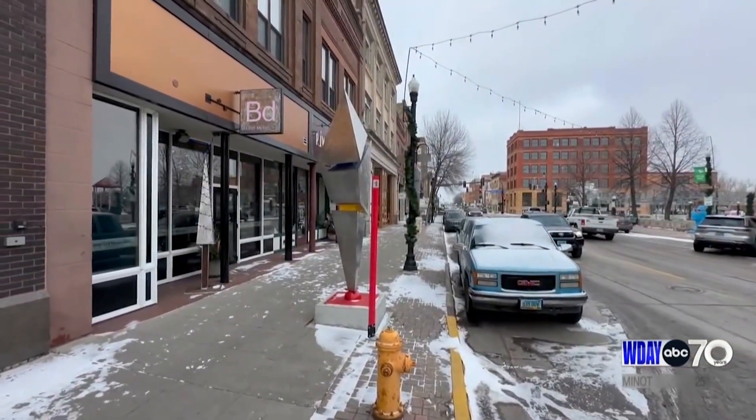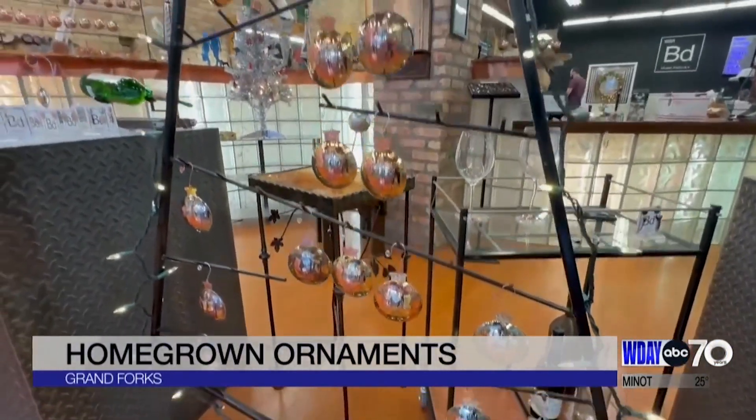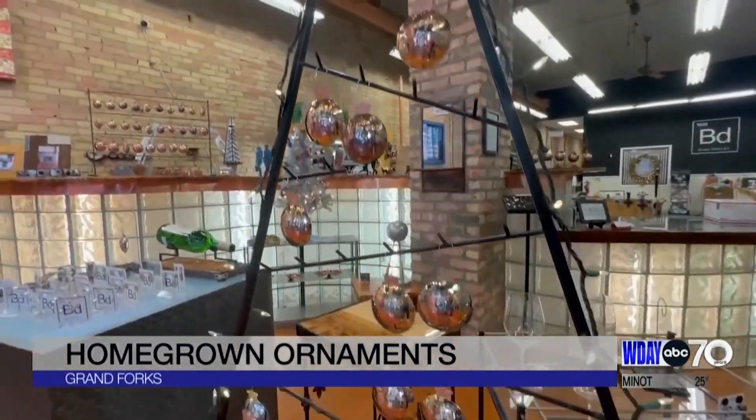When you walk into Badman Design in downtown Grand Forks, they greet you — a tree full of this year's special ornament.